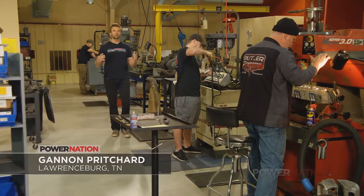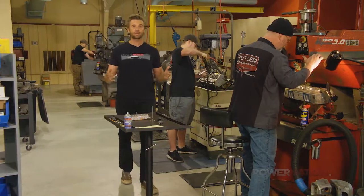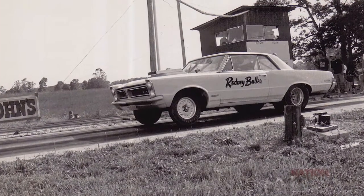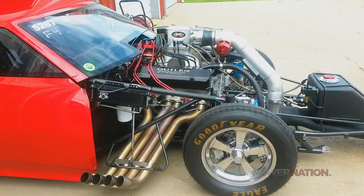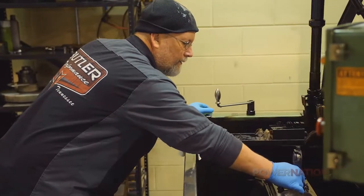I'm here at Butler Performance in Lawrenceburg, Tennessee, and it's wild to think what was once a racing hobby over the years turned into a performance company known all over the world. Butler Performance started in the late 80s with my dad, Jim Butler. He had a passion for Pontiacs, GTOs. Through the years, after building our own engines, guys noticed cars were running well and asked us to do engine work for them. And because there weren't a lot of guys doing Pontiacs out there, we got some attention. So that developed into a business.